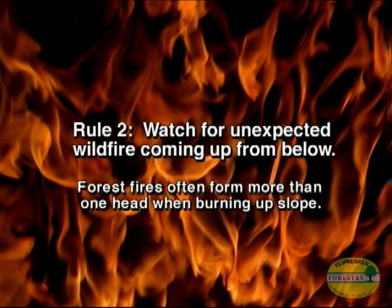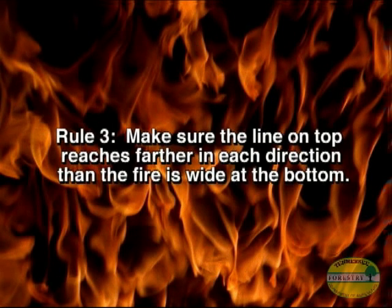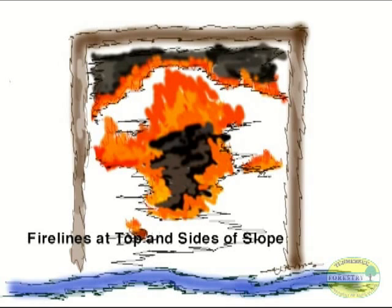Rule number two: watch for unexpected wildfire coming up from below. Forest fires often form more than one head when burning upslope, and not noticing a second head fire may put the crew in danger. Rule number three: make sure the line on top reaches farther in each direction than the fire is wide at the bottom — otherwise, the crew might get caught above a new head fire as they attempt to build control lines down the sides.